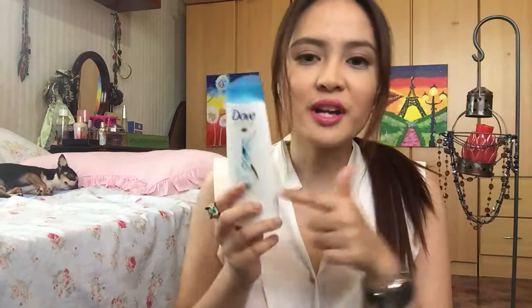Next is another shampoo, and this one is the Dove Nutritive Solutions Oxygen and Nourishment. It is also blue — anything in blue packaging, you got me! My experience with this is that it is somehow the same as the Rejoice Shampoo. But what is different is that I felt my scalp was cleaner when I used this, and its marketing about oxygen and nourishment is somewhat true because I felt my hair was a bit healthier. But just like the Rejoice Shampoo, this did not work for me when I repurchased another bottle.